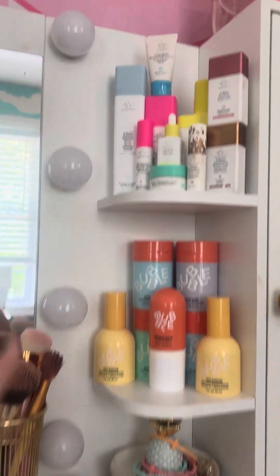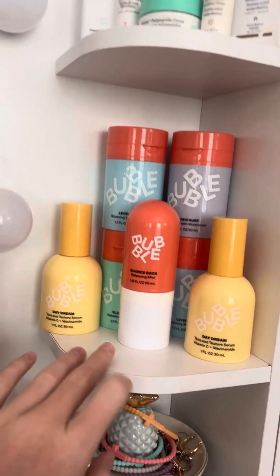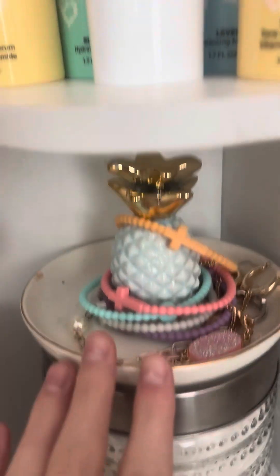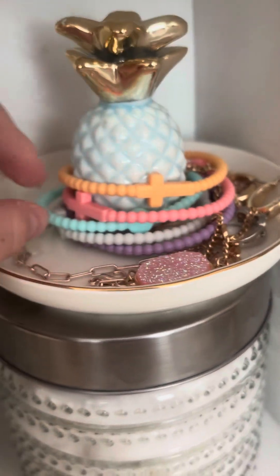So this is what it looks like. Let's start with the shelves. First on the shelves I have my Drunk Elephant collection because I love all these products, and then my Bubble collection. I also have some cotton balls, this little ring holder that I love, this little pineapple, and these new bracelets that are so cute — they're from Amazon if you're wondering.